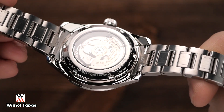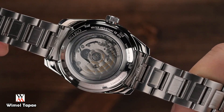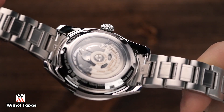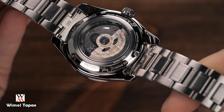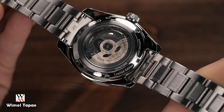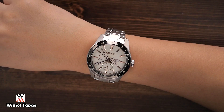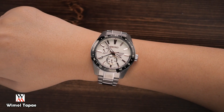ก่อนหน้านี้ผมได้ทำวิดีโอรีวิวไว้แล้ว รายละเอียดต่างๆ ได้อธิบายไว้ในวิดีโอก่อนหน้า เคสไซส์ 42 มิล ดูจากคลิปอาจจะดูใหญ่ แต่ถ้าลองใส่จริงๆ ผมแนะนำเลยว่าถ้ามีข้อมือ 7 นิ้วจะสวยมาก